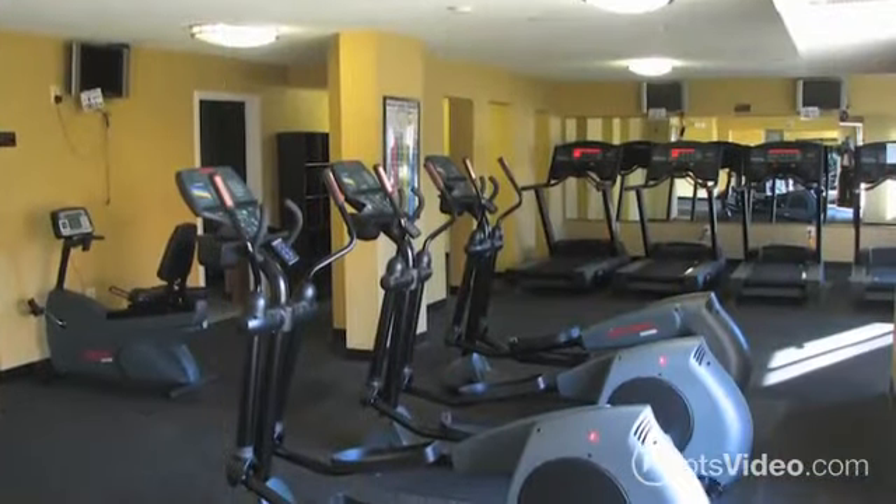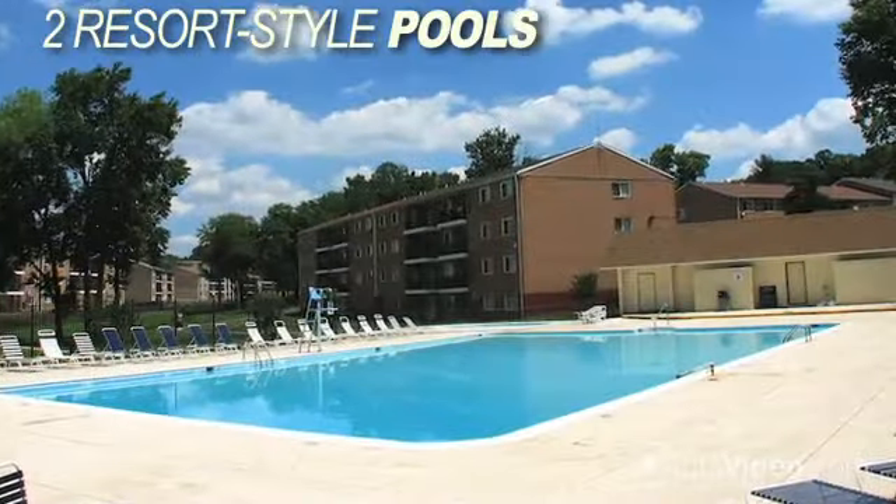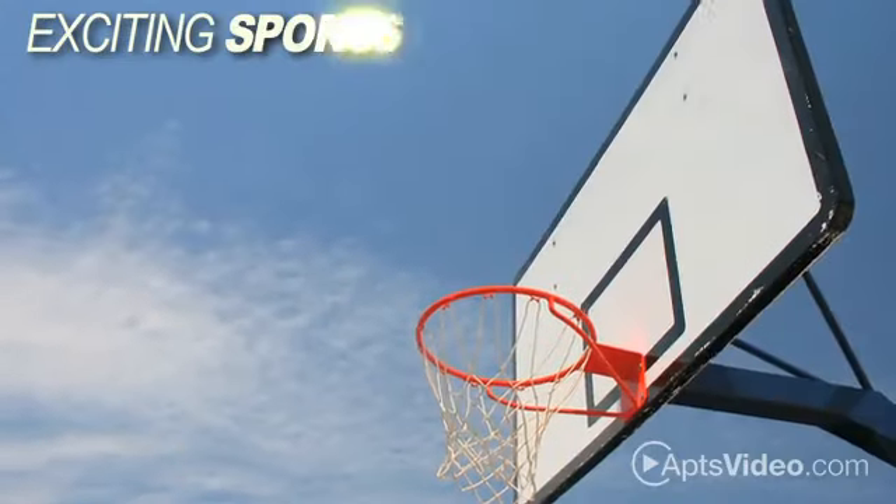Our residents enjoy a state-of-the-art fitness center, two amazing resort-style pools, and an exciting sports court.